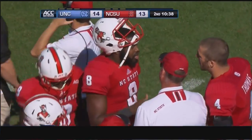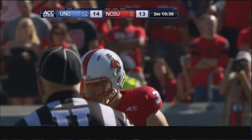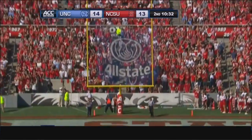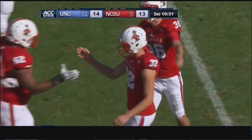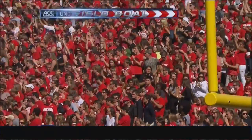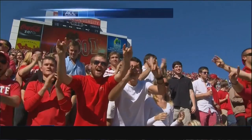Would be a 44-yarder for Sadie — his season long is 48. Snap a little high, brought down nicely. The kick is up and it's good. So Sadie already with his third field goal of the day, and it gives NC State the lead back.